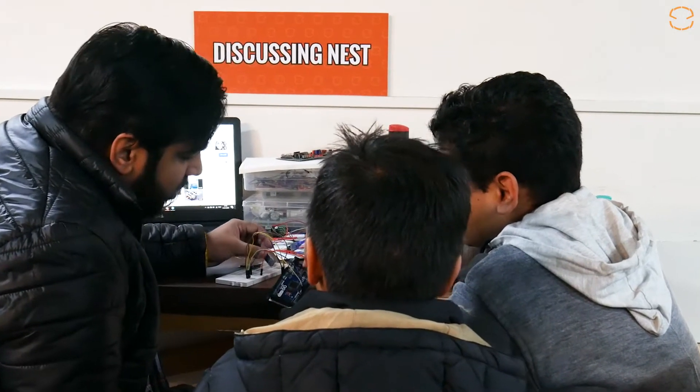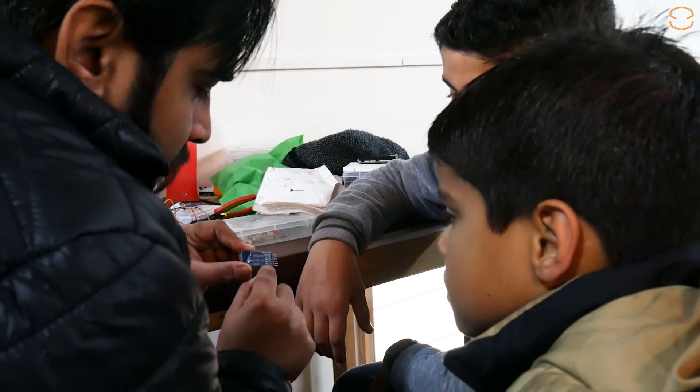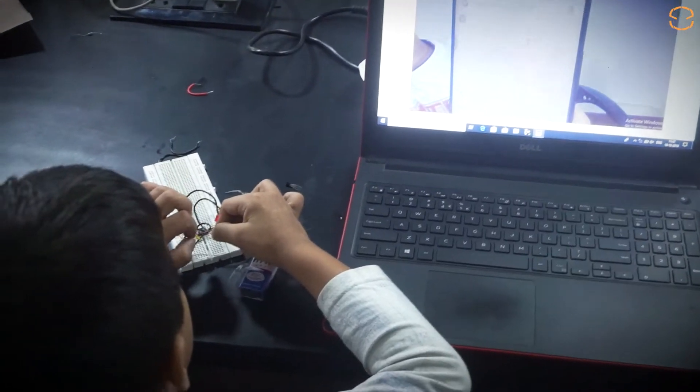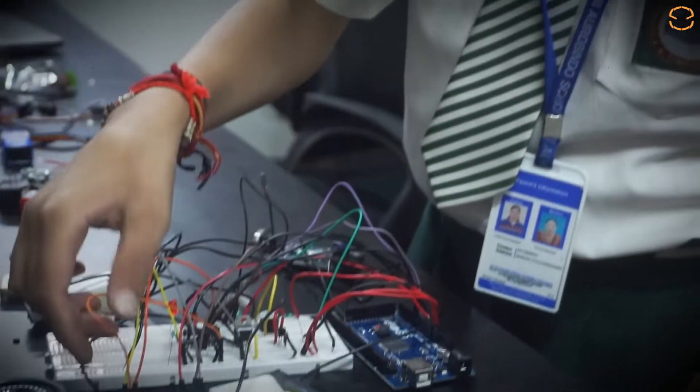Discussion Arena: No idea can blossom without an in-depth discussion. This discussion arena is dedicated to kids and trainers to discuss their ideas together. Every idea is fruitful with proper modification, and so we value each idea from kids. Idea Wall.